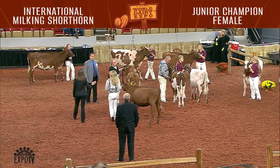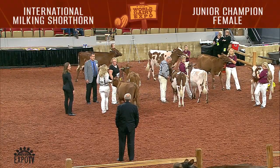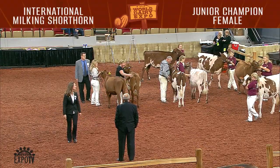I'd like to direct your attention to the milking shorthorn ring. Now parading around the ring are the first and second place animals from our international milking shorthorn heifer show.